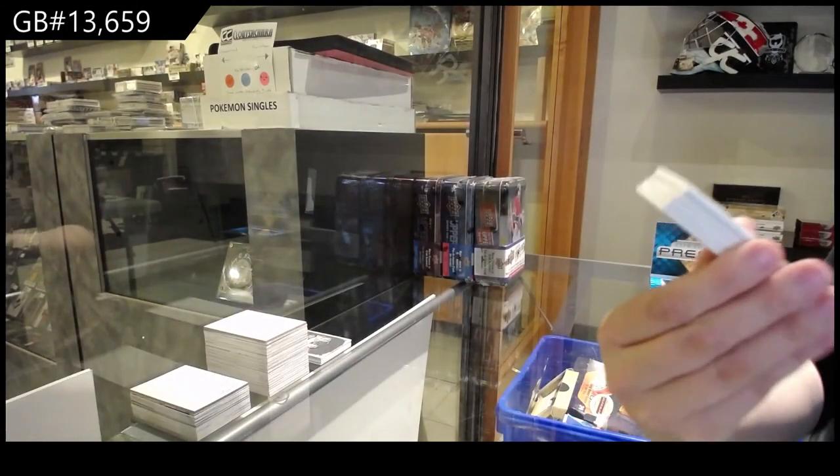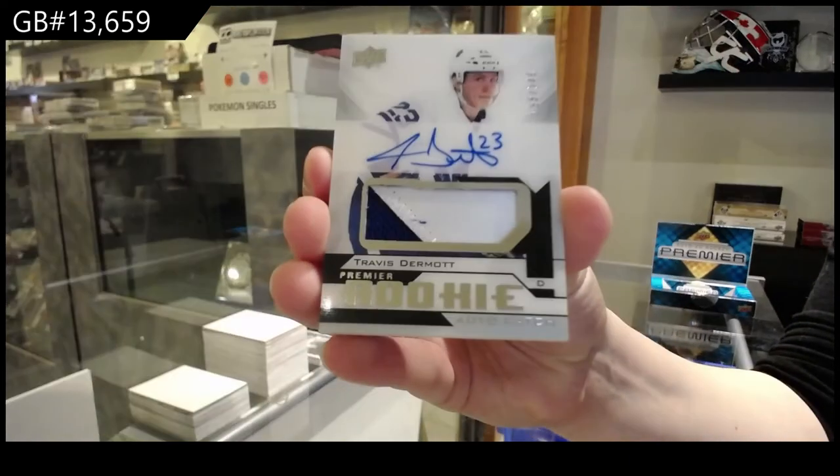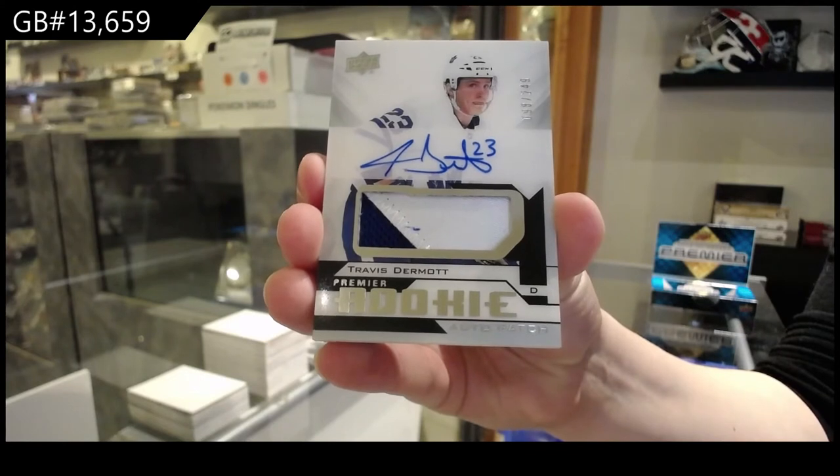Rookie Patch Auto, number 249. This is an update from $18.19 for the Toronto Maple Leafs, Travis Dermott.